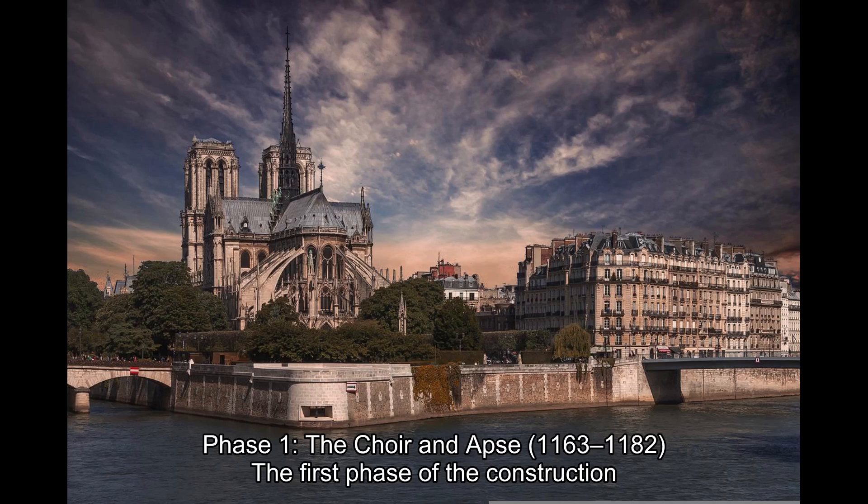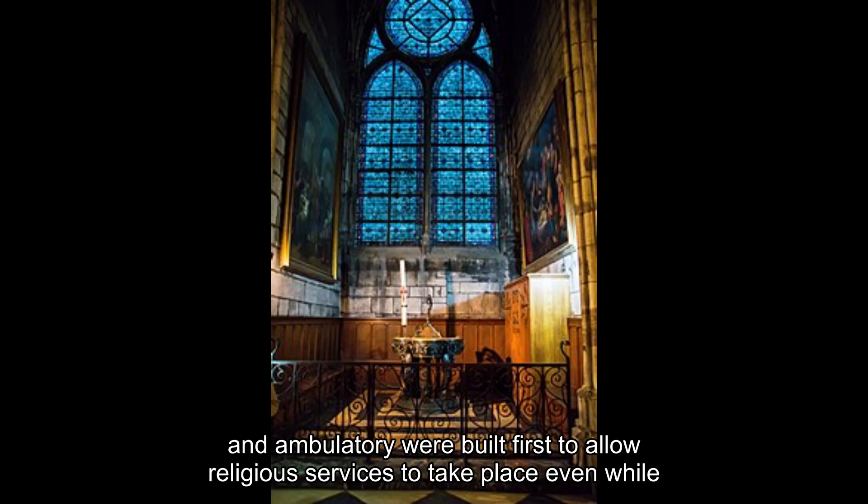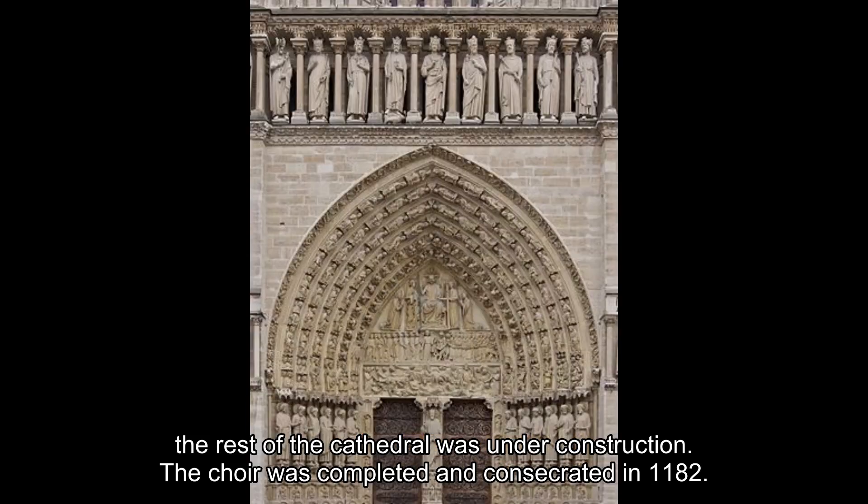Phase 1: The Choir and Apse, 1163–1182. The first phase of construction focused on the eastern part of the building. The choir, apse, and ambulatory were built first to allow religious services to take place even while the rest of the cathedral was under construction. The choir was completed and consecrated in 1182.